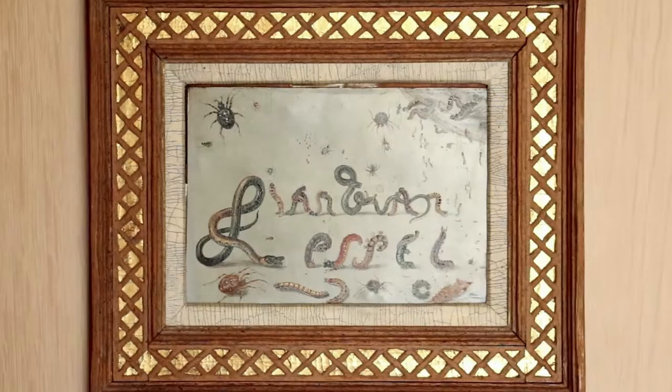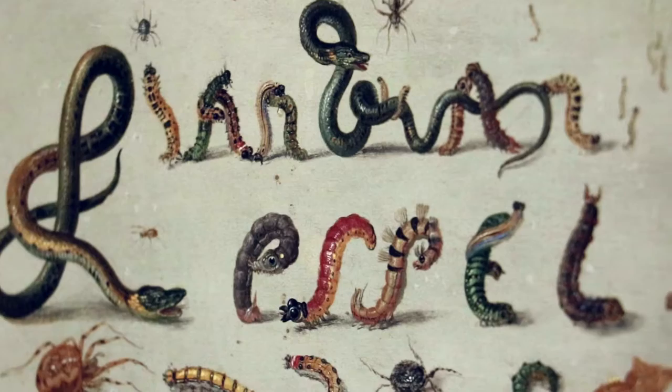Van Kessel's signature varies by painting, but one piece shows his unique signature in letters created from snakes and caterpillars.